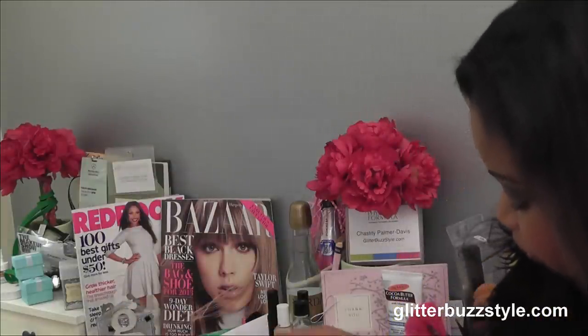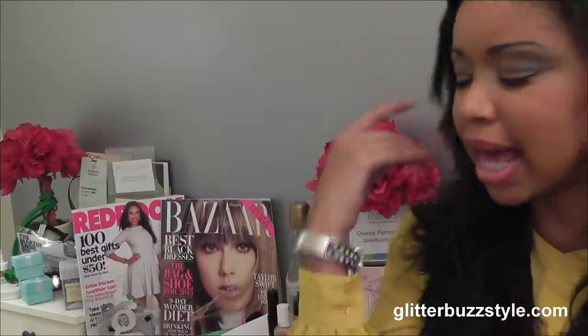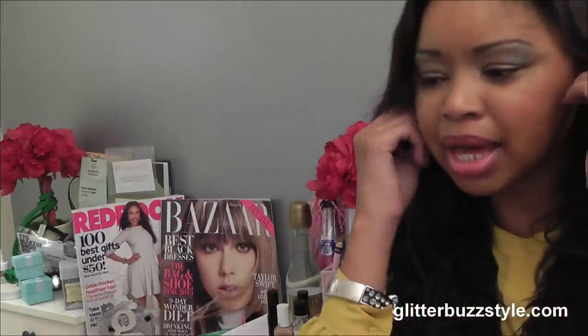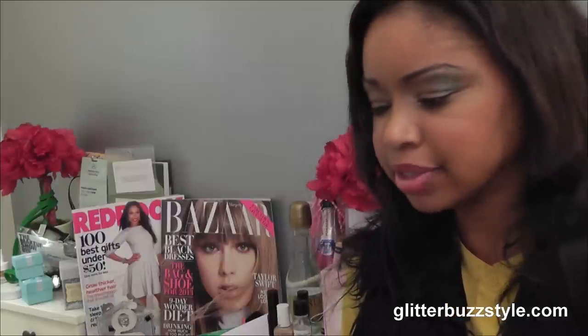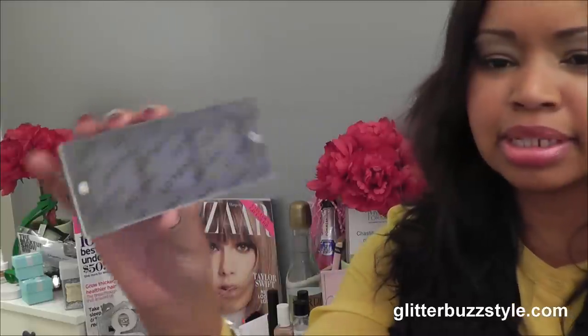I also picked up the Freedom System palette. I'd been hearing about it but wasn't going to get it — I thought I was fine with the eyeshadow colors I had. But I just couldn't pass it up. Obviously the 20% discount was fabulous, and knowing this is a hot item with shades that were right up my alley made it a must-have.